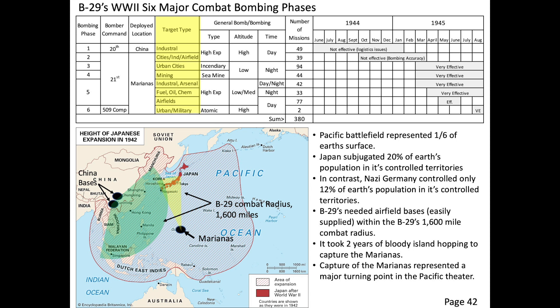The B-29 bombers were deployed in six bombing phases based on target type, type of bomb, bombing altitude, and whether bombing was conducted during the day or night.